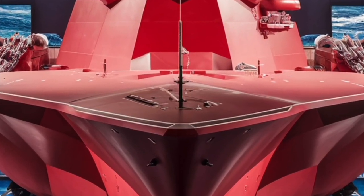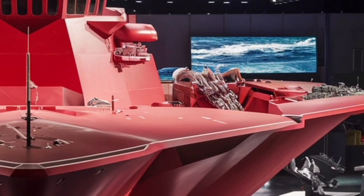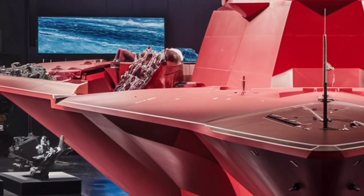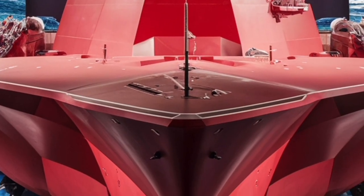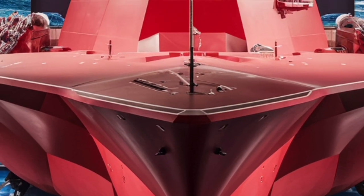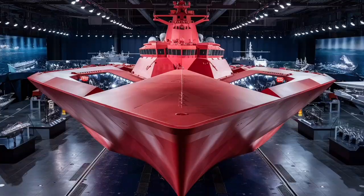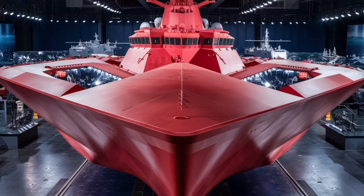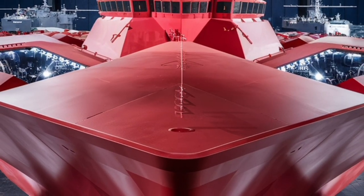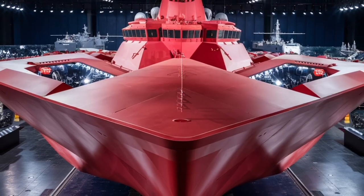In 2026, the USS Zumwalt DDG-1000 continues to evolve with upgrades to its weapons and sensors, ensuring it remains at the forefront of naval innovation. It serves as a testbed for future combat systems and technologies, including hypersonic missiles and next-generation radar systems. The Zumwalt's legacy is not just about its impressive firepower or stealth — it's about pushing the boundaries of what a modern warship can be. Sleek, silent, and immensely powerful, the USS Zumwalt embodies the future of naval warfare and stands as a testament to human ingenuity and technological progress on the high seas.